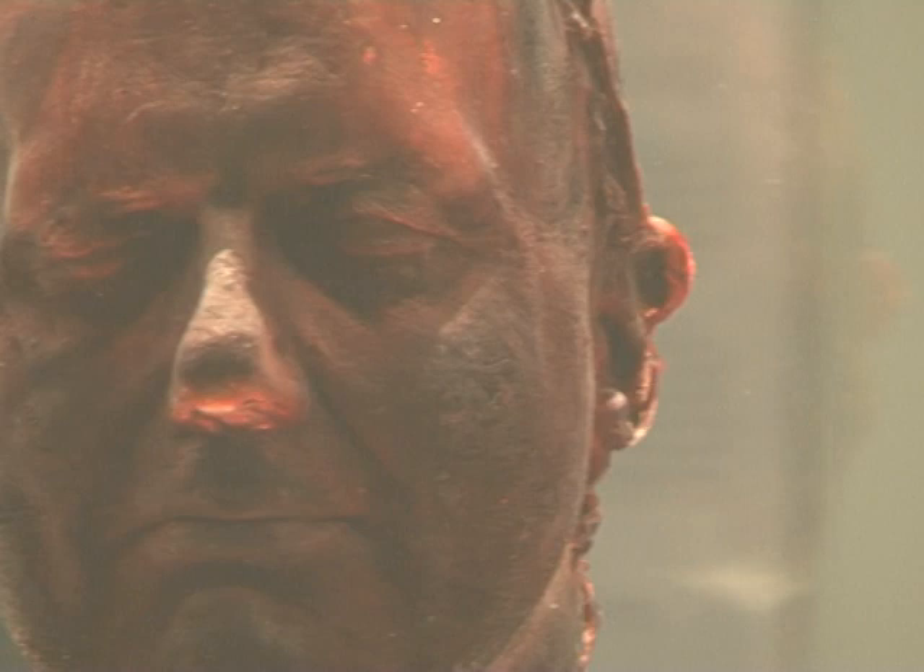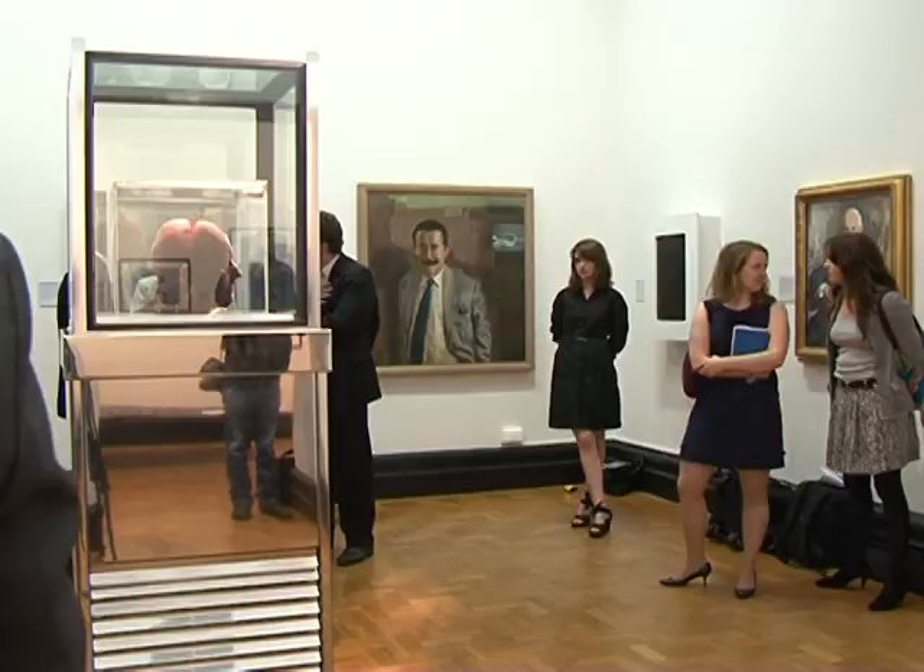This head was made in 2006 and recently bought by the National Portrait Gallery for £300,000 to ensure members of the public can see it. It's kept in a special freezer at minus 16 degrees Celsius.